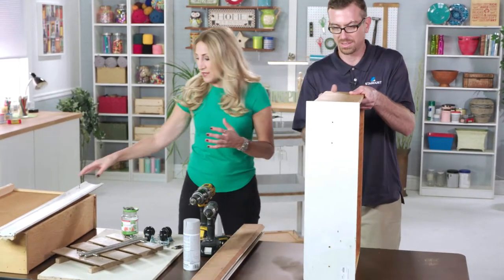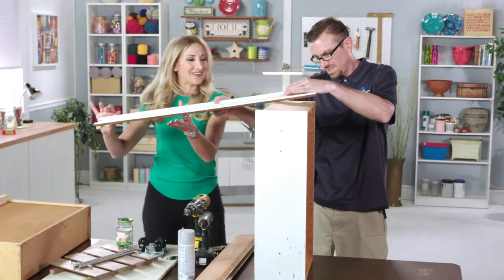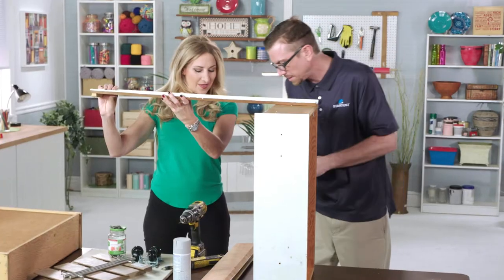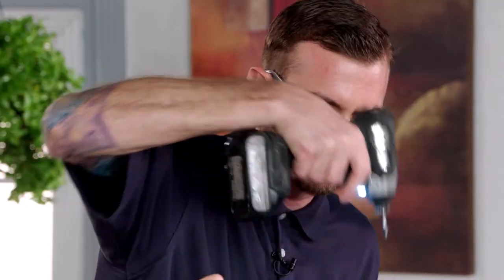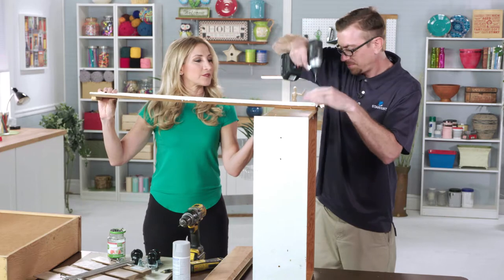So we're going to start with the drawer, starting with the top piece. I've cut these to three feet each. We've got four screws to put these in — we've pre-drilled the holes so we're not splitting any wood as we go. We'll just stick these inside here and lock it in place.